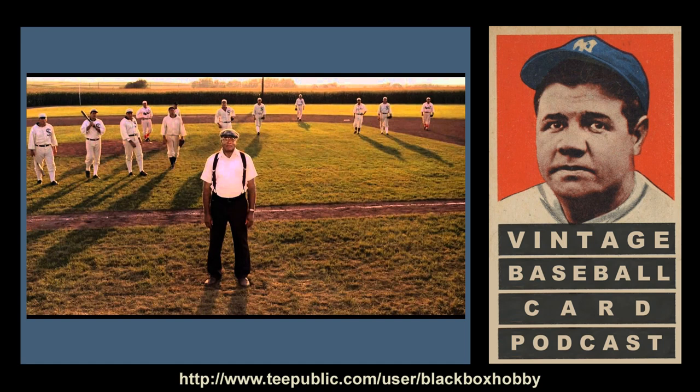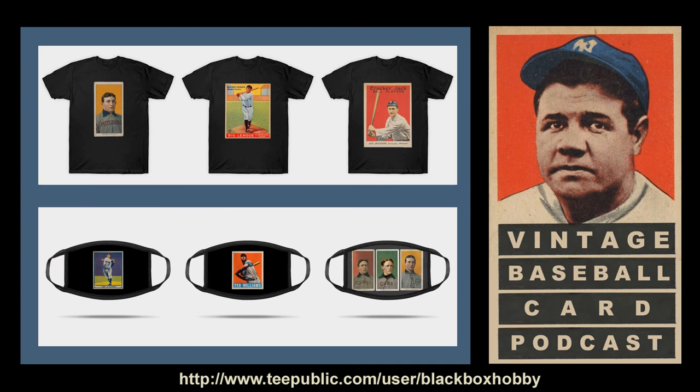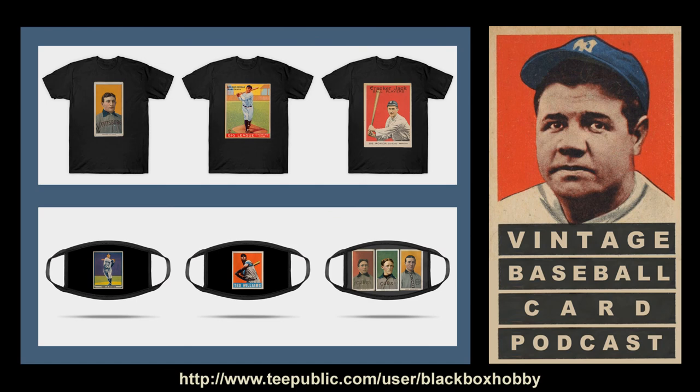And that officially wraps up our look at the monster, the much beloved T-206 set. Thank you for listening to this edition of the Vintage Baseball Card Podcast. I hope you'll stick around for the release of our next episode where we take a look at the 1910-1911 Turkey Red Set, or the T-3 as designated by Jefferson Burdick. If you like this podcast, please visit our store at tpublic.com to see our baseball card themed shirts, hoodies, masks, magnets, and more. I'll have a link in the show notes. Until next time, remember — everything old is new again. Happy collecting.